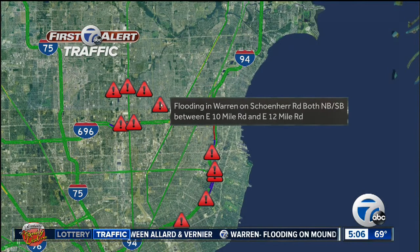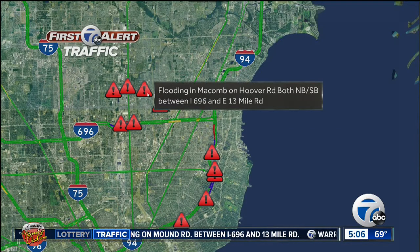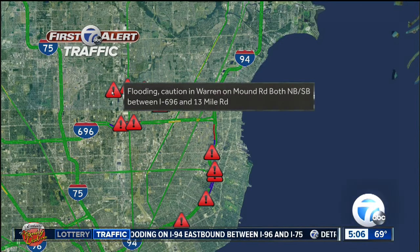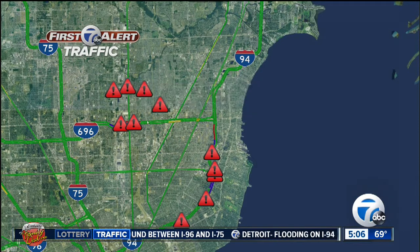As for Warren, we have flooding on Shaner between 10 and 12 mile roads. We have some flooding on Hoover — this comes to us in Macomb in both directions between 696 and 13 mile. In Centerline, Van Dyke both directions between 696 and 13, and then in Warren again, Mound between 696 and 13 mile.